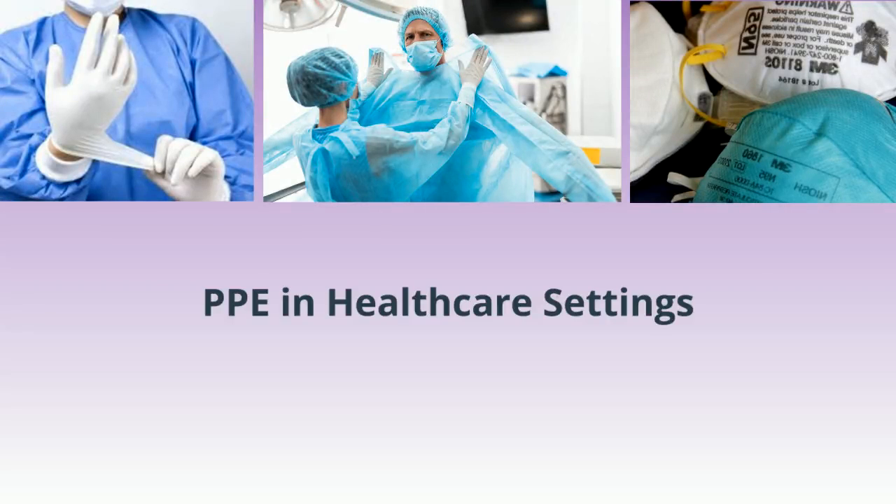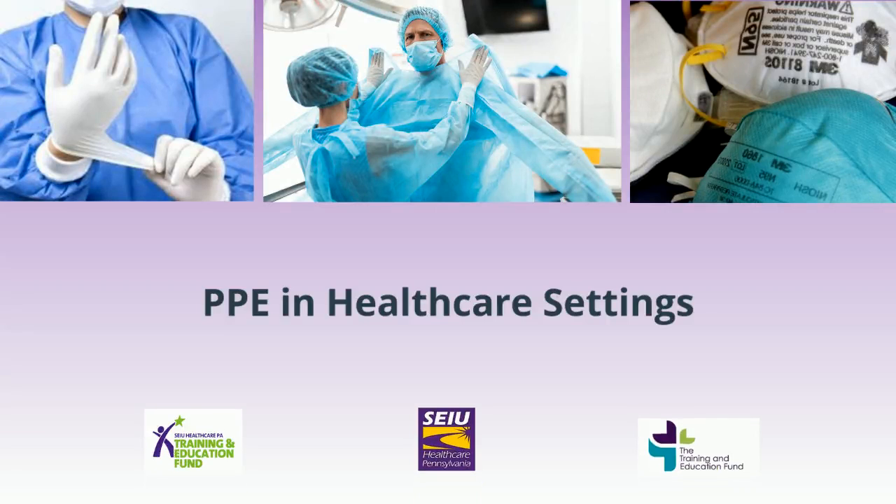Hello and welcome to this healthcare training brought to you by SEIU Healthcare PA and the Training and Education Fund. Today's topic: we will explain the use of personal protective equipment in healthcare settings.